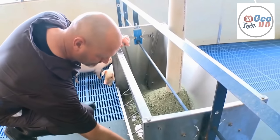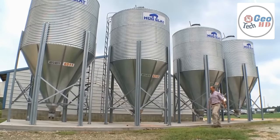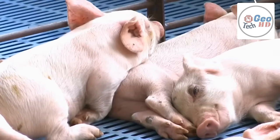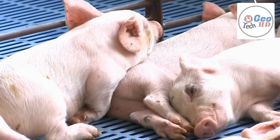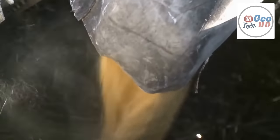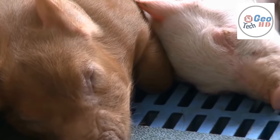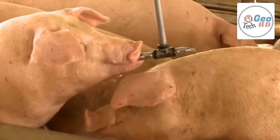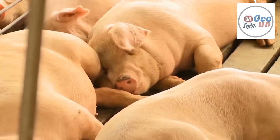Pigs are omnivores — they can feed on food from both vegetable and animal origins. For pigs to perform better, they need to be fed balanced diets in adequate quantities. Piglets should be weaned between 4 to 8 weeks of age. After they are weaned, they should be placed on a creep feed diet. Creep feed is very rich in protein and low in fiber. Whenever piglets are to be weaned, the sow or mother should be removed from the piglets, not the piglets from the sow.